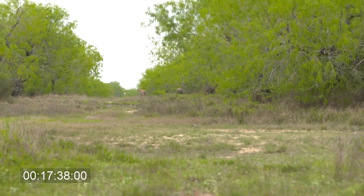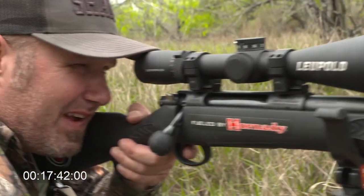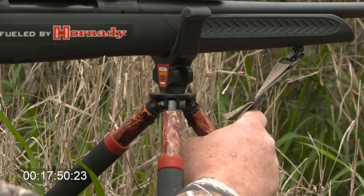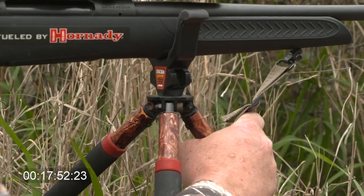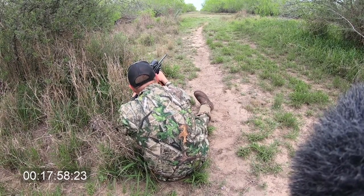Oh, God damn it. All right, as soon as it turns, Matt. I'm shooting a Hornady Precision Hunter 200 grain ELDX in 300 Win Mag — this is what it's designed for. So I'm having to spread the bipod out, get a little more gun back here, get my elbows on my legs, and try to get all this stuff situated. And Matt's like, dude, I got them — take the shot.